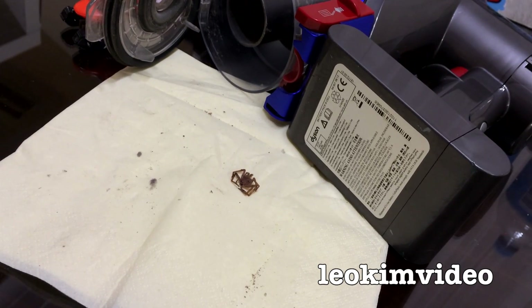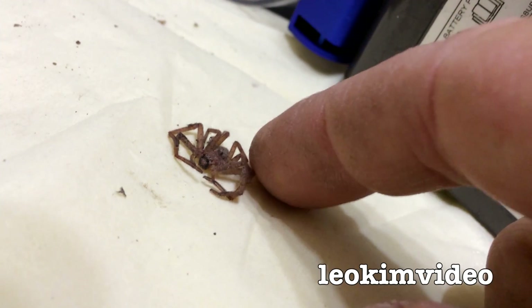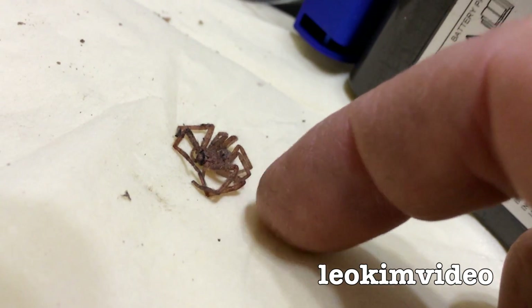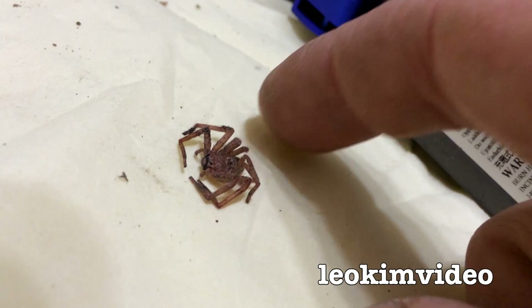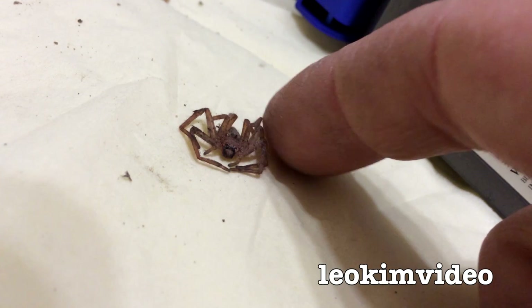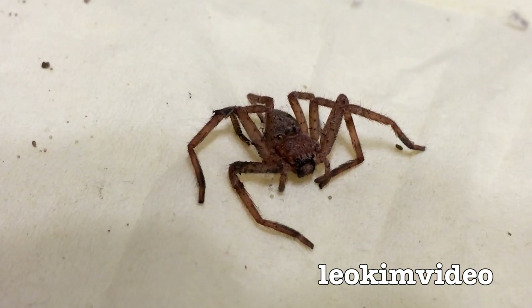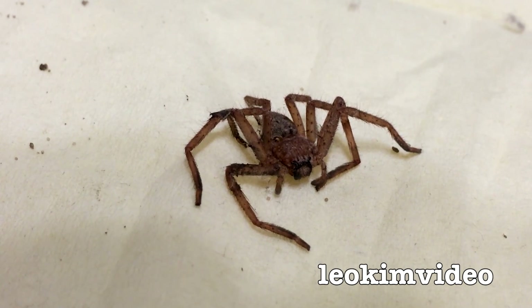I can assure you that is just a baby. These spiders grow much, much larger than this, although to some people that would be regarded as a large spider. And it's not playing dead — that spider is certainly dead. Sometimes spiders are very good at playing dead; that's one of their defensive measures. But this guy is going to be food for the birds.